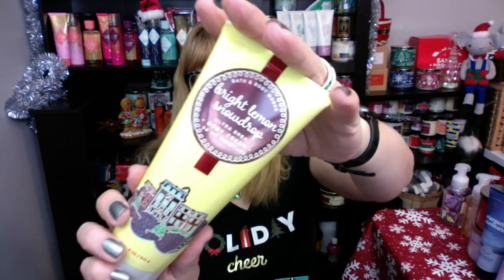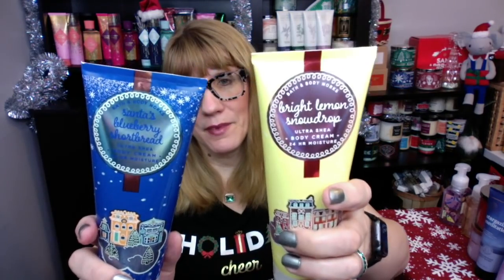If we're talking Bath and Body Works Christmas 2021, a couple of things I'd like to see. I would like to see a resurgence of the Land of Sweets. I said in my video last year that I think the Land of Sweets was literally the most magical, awesome collection that Bath and Body Works has done in a really long time. We had the Bright Lemon Snowdrop — oh my gosh — this one smells amazing: Frosted Lemon Citrus, Marshmallow Fluff, and Vanilla Bean. It was a fabulous, strong scent, as was Santa's Blueberry Shortbread. These were the two really hot scents from last year that they somehow need to bring back this year.